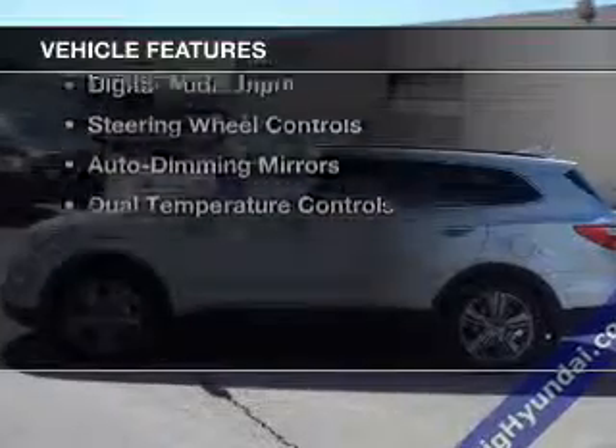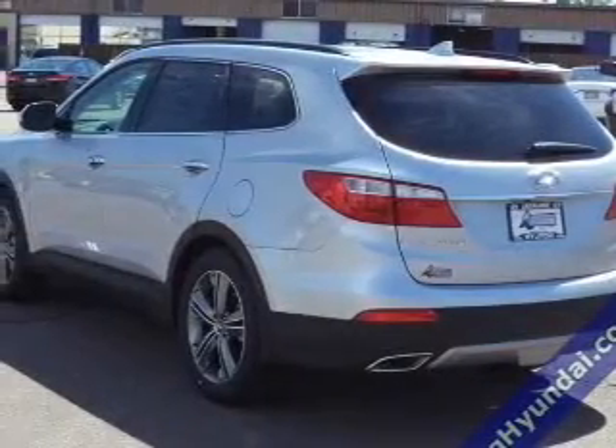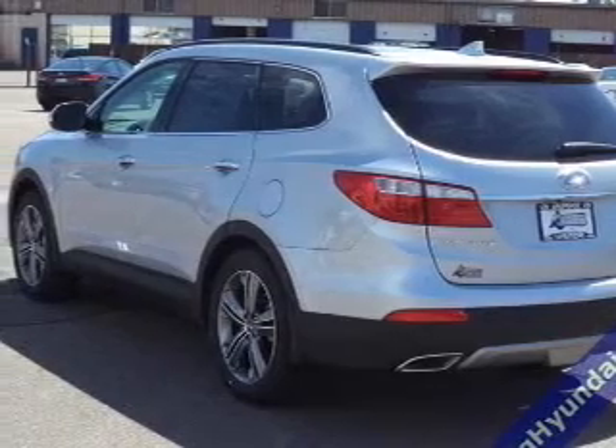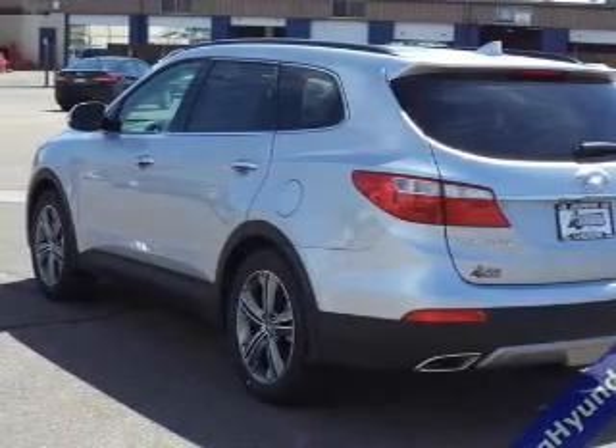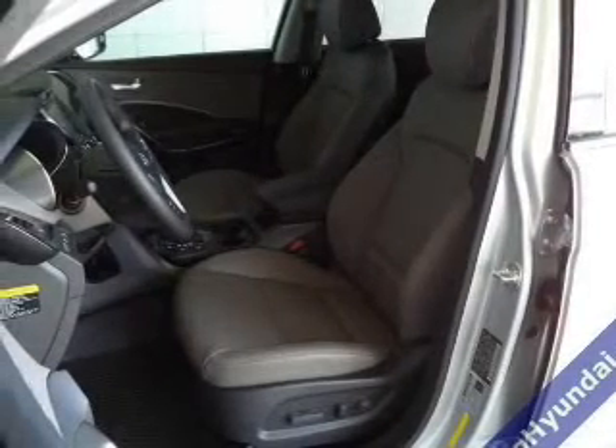The features include leather seats, heated seats, blind spot sensors, a home link system, Bluetooth connectivity, Sirius XM satellite radio, digital audio input, steering wheel controls, and auto-dimming mirrors.